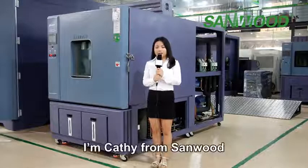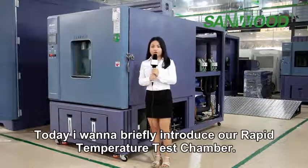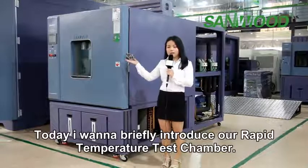Hello, everyone. I'm Cassie from Sunwood. Nice to meet you. Today, I want to briefly introduce our rapid temperature change test chamber.